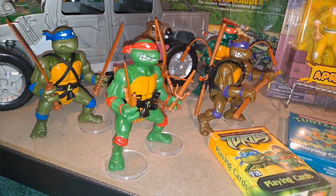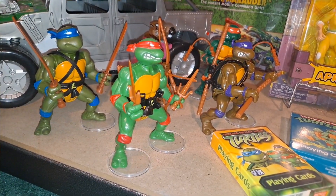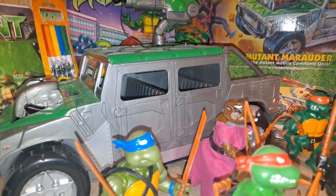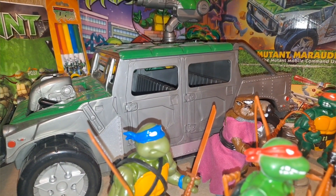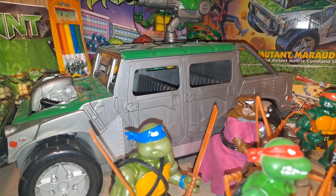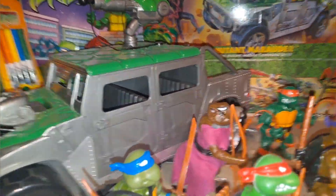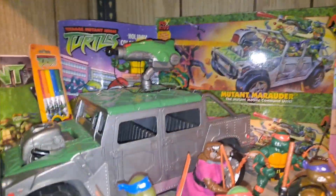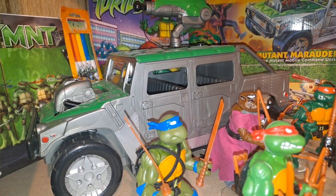They have all their weapons. They are actually in the back of the Mutant Marauder, as you can see in the back. Now, the Mutant Marauder — I have it because she did not like the Turtles Party Wagon featured in the show. But when Ninja Turtles Next Mutation came out, they had a Hummer. She loved Hummers, so this became their vehicle.